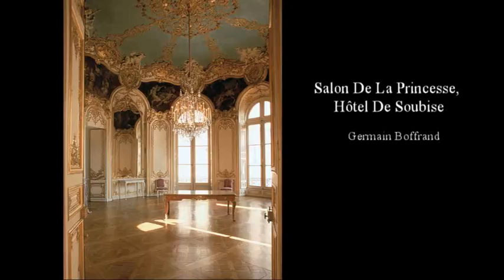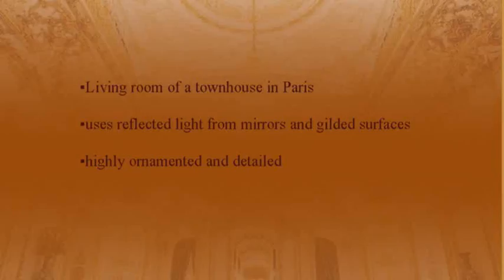Parisian townhouses: Germain Boffrand's Salon de la Princesse at the Hôtel de Soubise, begun in 1732. This was a living room of a townhouse in Paris. It uses reflected light from mirrors and gilded surfaces, and is highly ornamented and detailed.